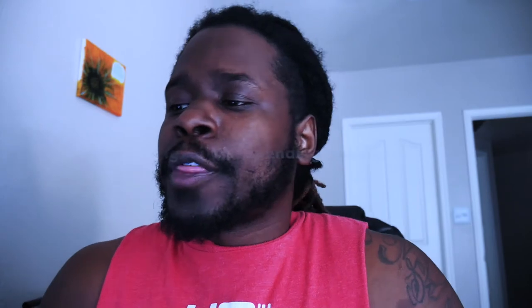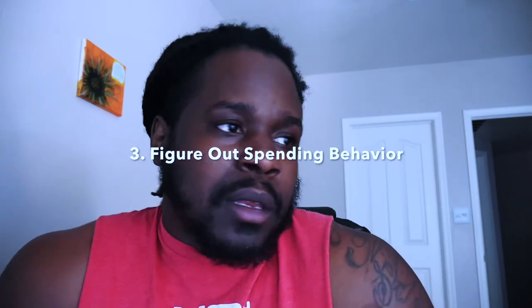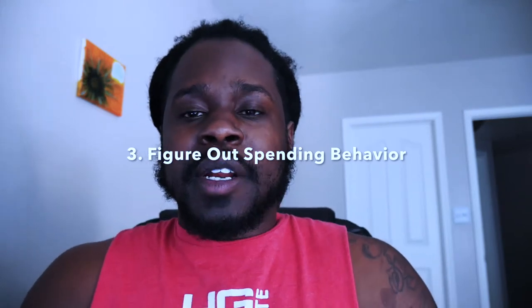A lot of people are broke because they don't have conversations about their finances because it feels too overwhelming. You can't be scared to have these conversations. The third thing is to figure out your spending behavior. My biggest problem is eating out at restaurants. Three thousand dollars a month is extreme — there are people who don't even make that in a month. Figure out what you're doing and then determine what will work better for you: are you a person who spends less when using cash, or do you prefer using your card?